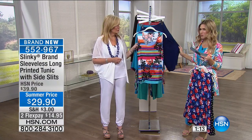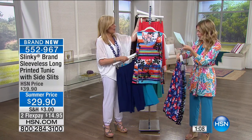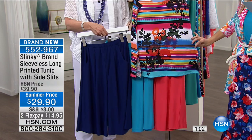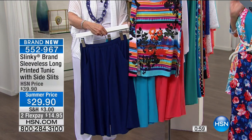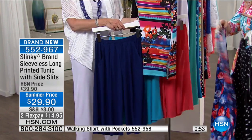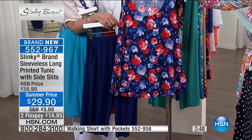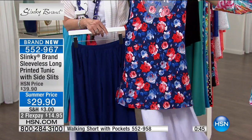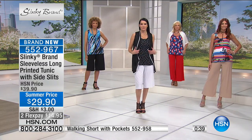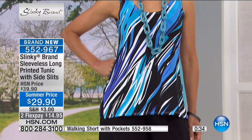We're going to show you the Bermuda short with pockets so you can put outfits together. Look how fabulous they all work back. You have your poppy red, which is like a coral, the aqua, or the navy — all working back beautifully. You could also do black or white. And the navy floral with white looks amazing. This is what you should be doing when you get dressed in the morning — mixing and getting excited.